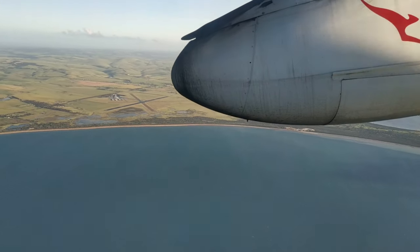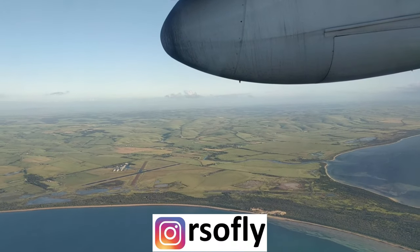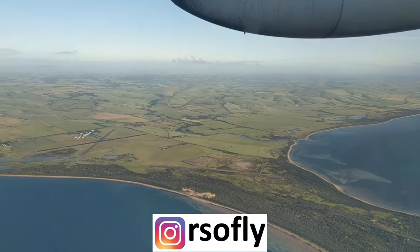Alternatively, you can also follow me on Instagram using the handle below, so you'll know what sort of trips I'll be taking before I publish a video.